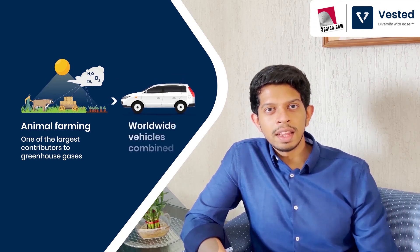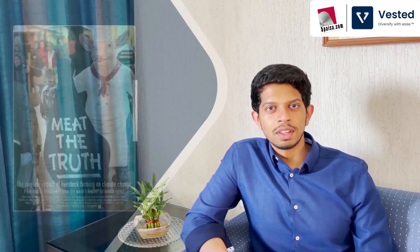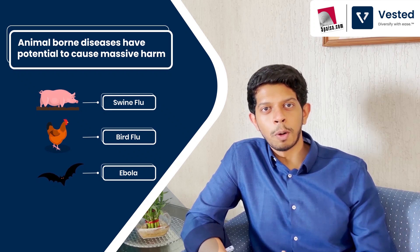Animal farming's greenhouse gas contribution is even more than all of the vehicles combined. Meat production is one of the big contributors to global climate change. You can even watch a documentary called 'Meet the Truth' that talks about how meat contributes to global warming. Lastly, COVID-19 has made it all the more evident why we need artificial meat, as animal-born diseases have the potential to cause large-scale disruption to human population.